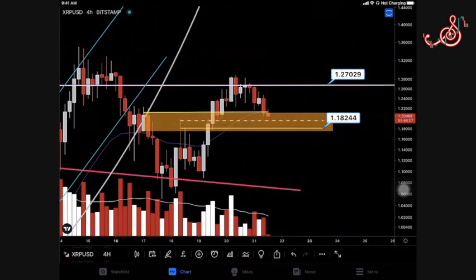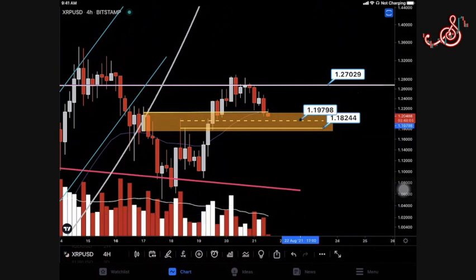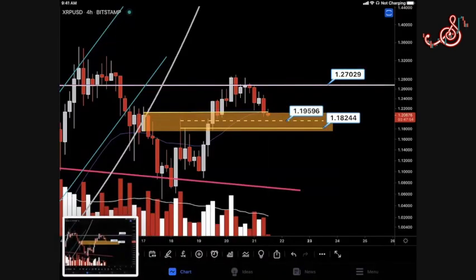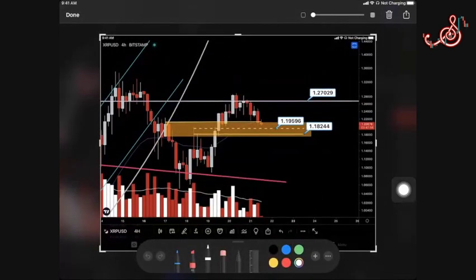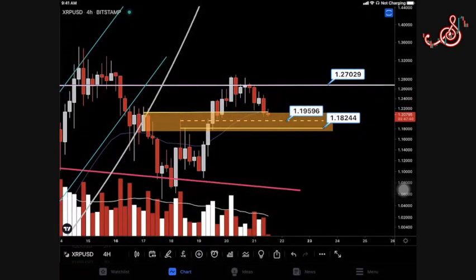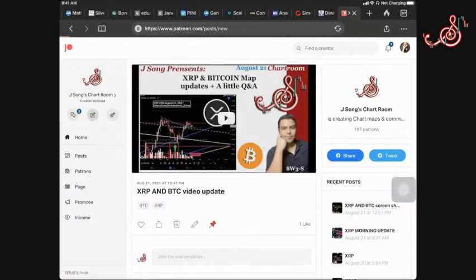After we bounce off of this sword area I think we should be getting targets at 1824, or around here the middle one, and then 1959. I'm going to take this screenshot and upload it to our site so you can have these. I'll pull up Patreon and make a post.